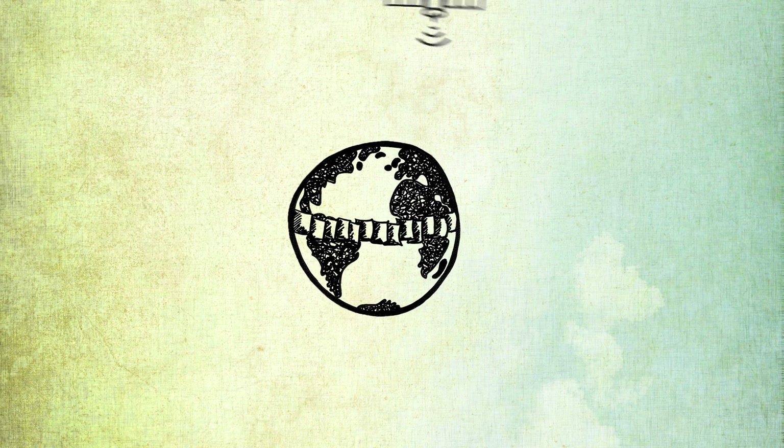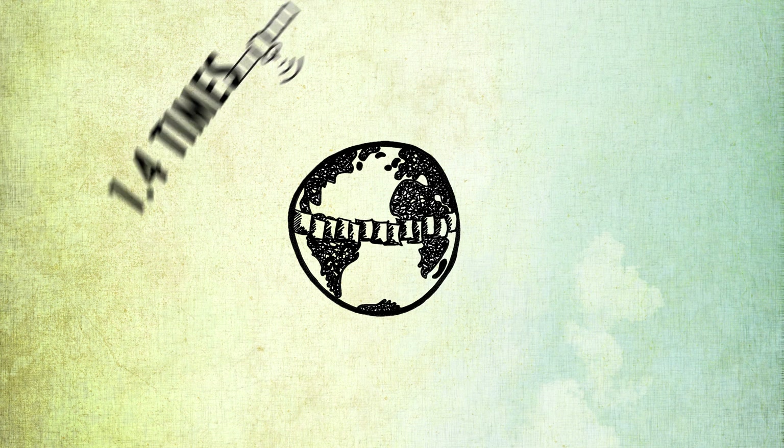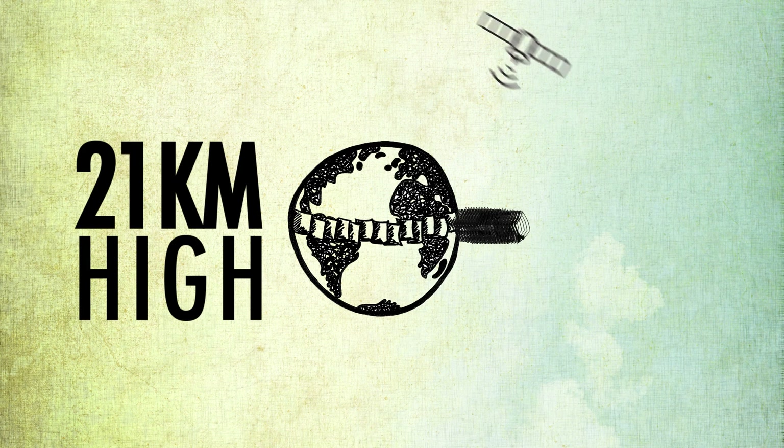And if you line those sheets out end on end, it would stretch around the world 1.4 times. And if you stack them up, that paper pile would reach 21 kilometres high.